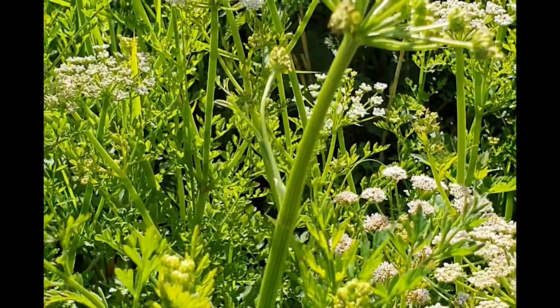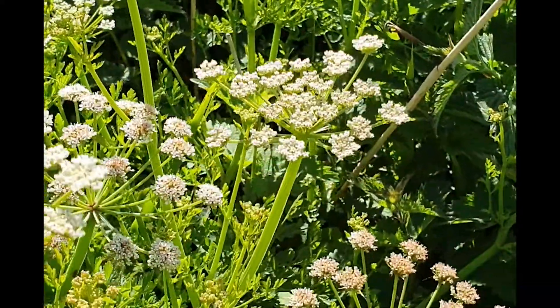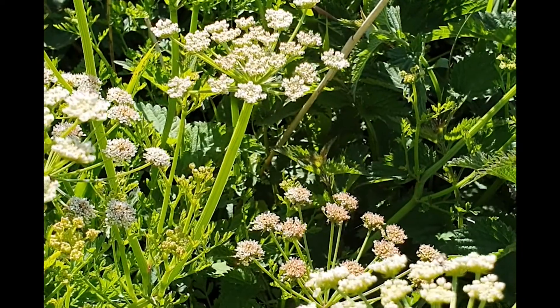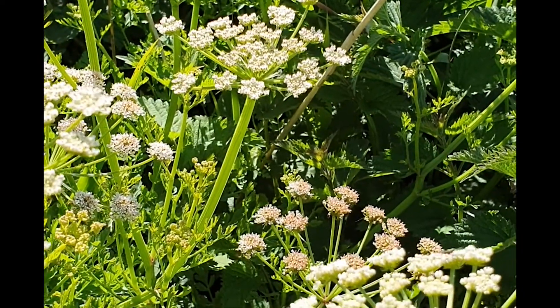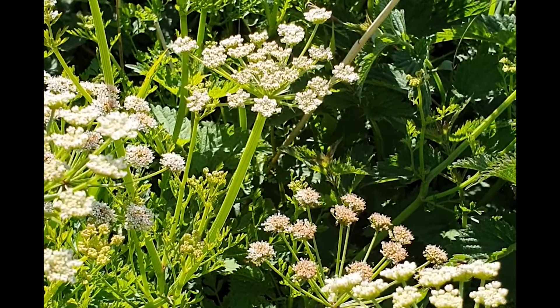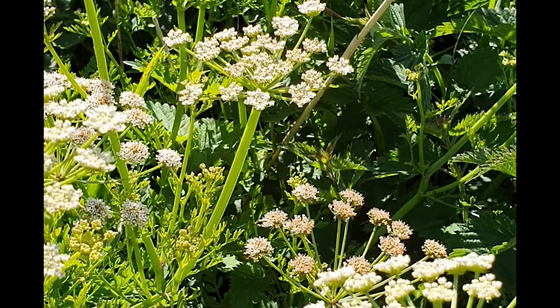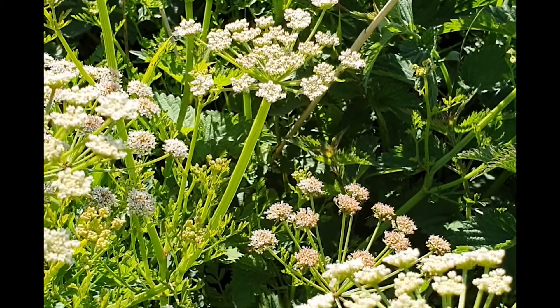Its name is Oenanthe crocata in Latin. Oenanthe means wine flower, and for a toxic plant it's quite unusual because a lot of toxic plants have quite a nasty smell and quite a bitter taste. This has quite a pleasant smell and it has a sweet taste, and this has led people into a lot of trouble.